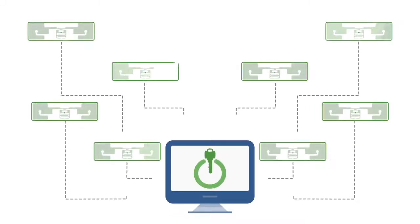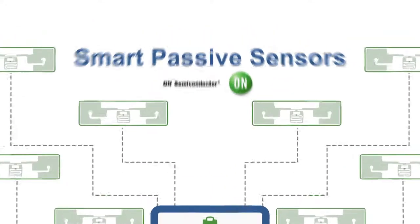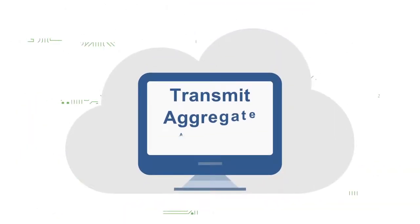Do you need a complete turnkey solution for sensing and collecting data? Smart Passive Sensors from On Semiconductor provide exactly that, using battery-free, wireless sensors, working together with cloud computing to transmit, aggregate, and analyze data.